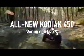From the makers of the best-selling Yamaha Grizzly and Kodiak 700 comes the all-new Kodiak 450 — the world's only midsize ATV with Yamaha proven off-road capability, all-day comfort, and confidence-inspired performance. The all-new Kodiak 450 starting at just $5,999.